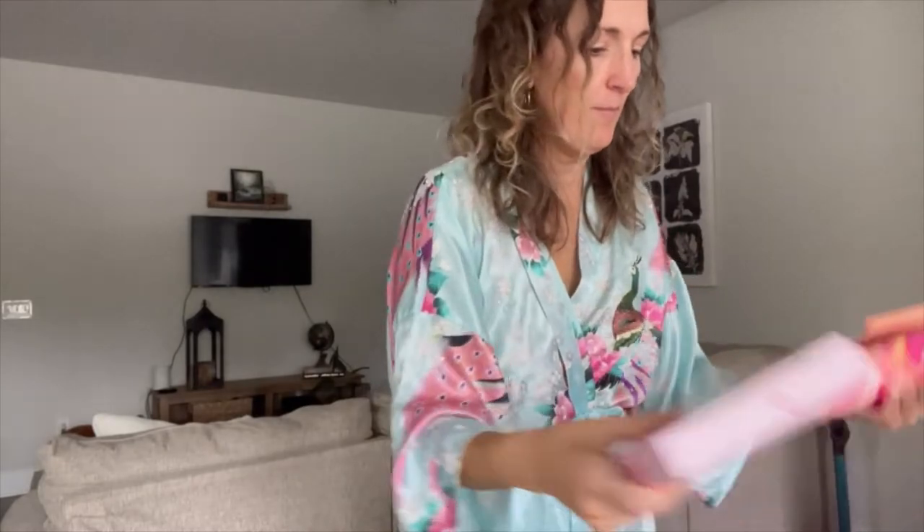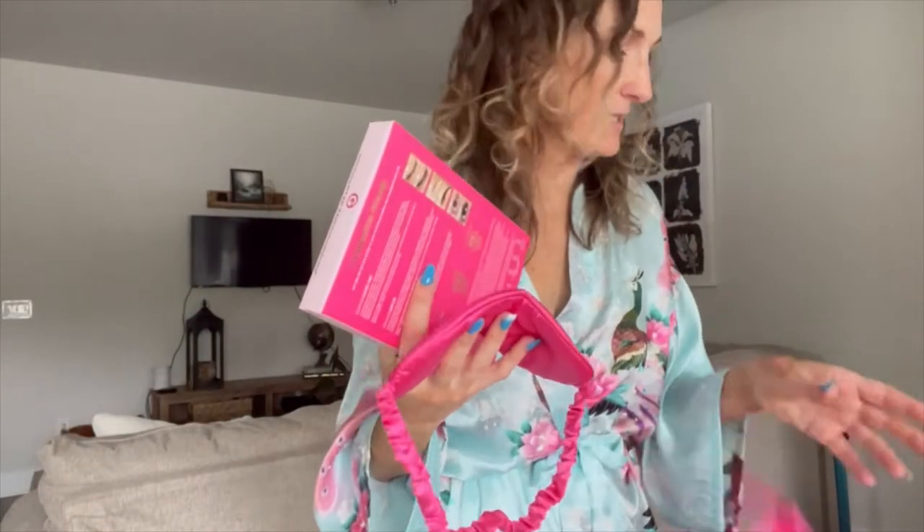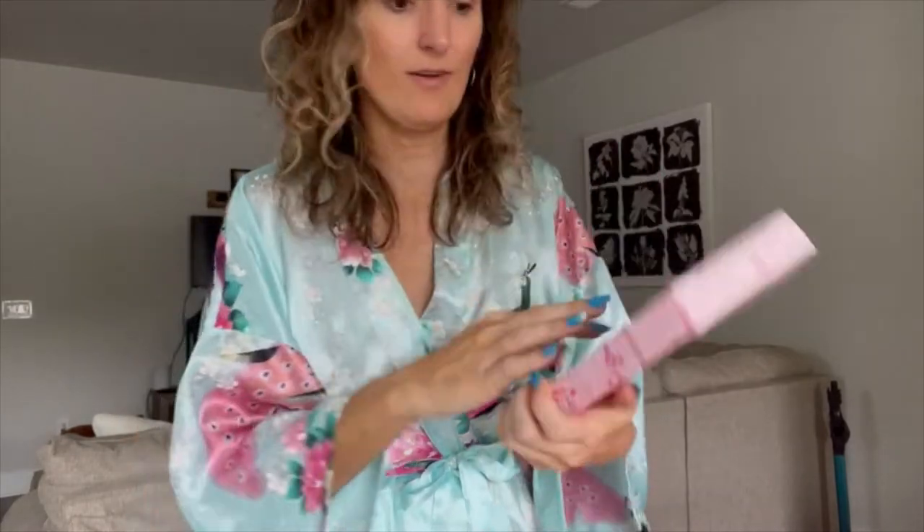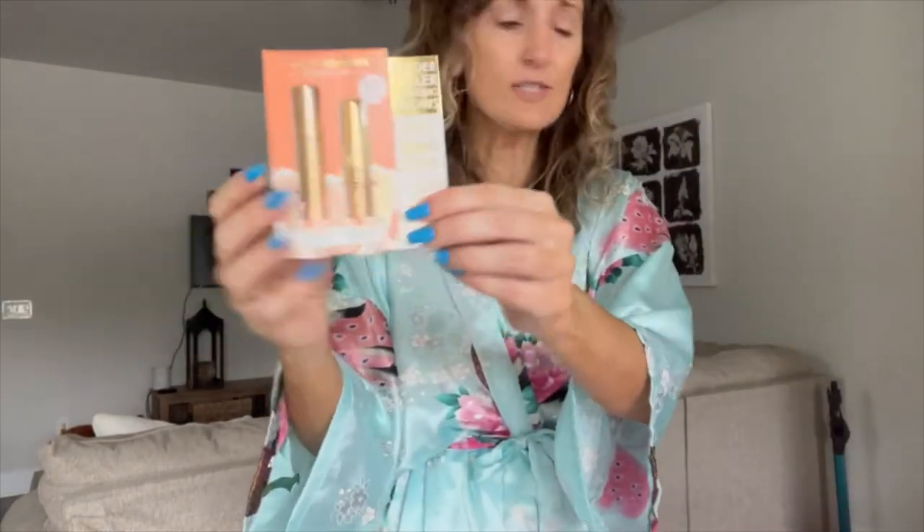Pause for a moment — Grande Cosmetics sent me a PR package and it is the cutest thing ever. I feel like I should take it with me to Hawaii. It has my favorite lash serum, a mascara, travel size products, all in a cute bag that even says 'Grande Getaway' — they knew I was going to Hawaii!